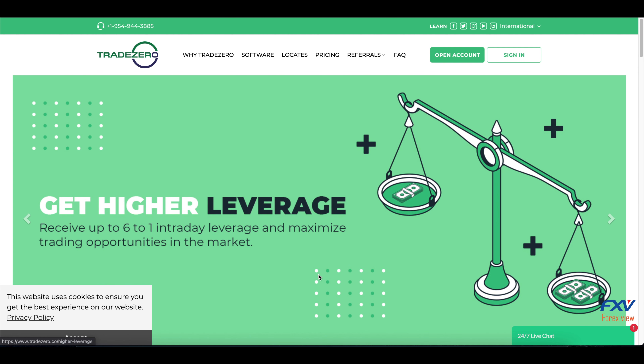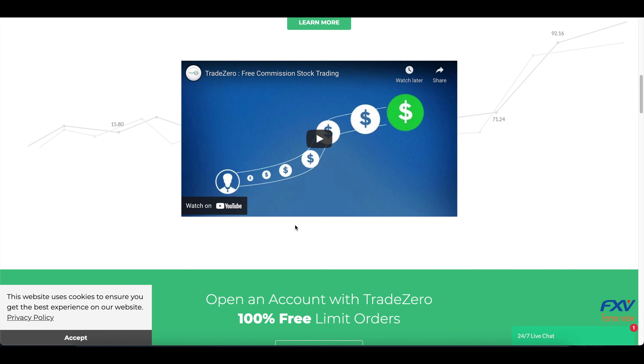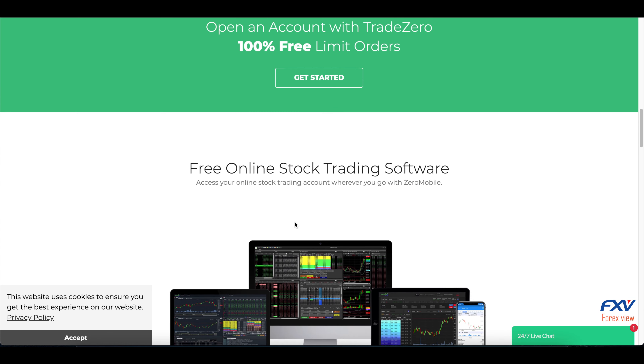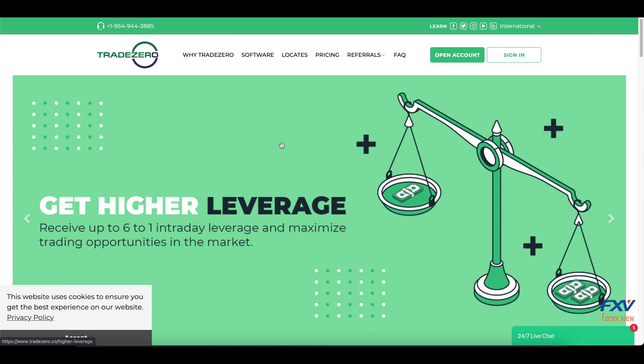Welcome to FX View. Today we are going to review TradeZero. TradeZero is a broker that was founded in 2014 in the Bahamas as an online brokerage firm that offers users the ability to trade the stock market with extremely competitive fees and a wide range of extras for day trading activities.